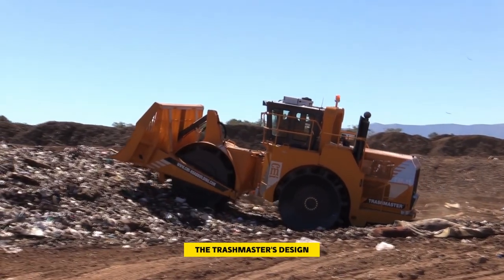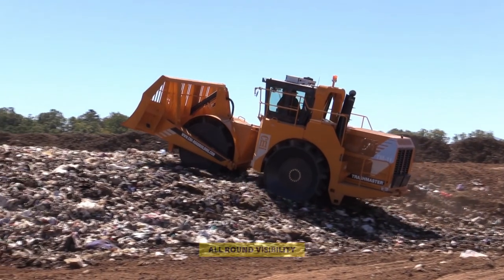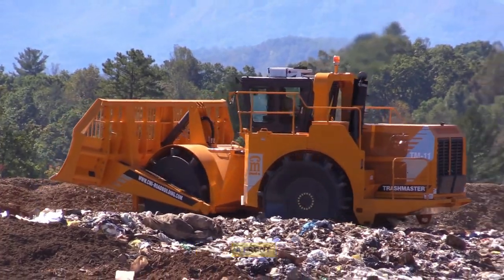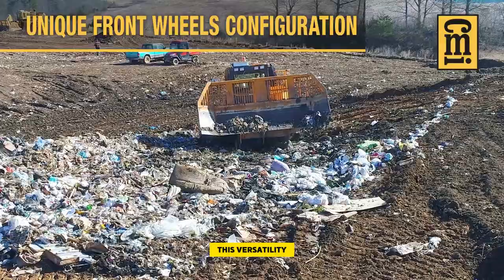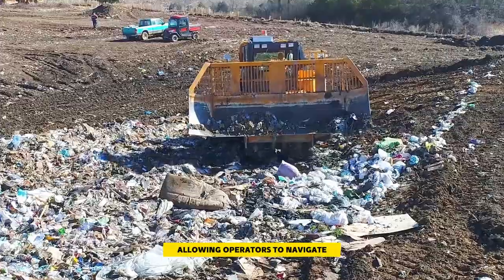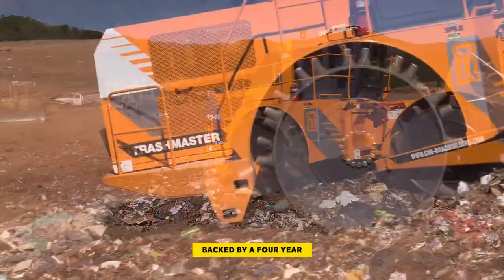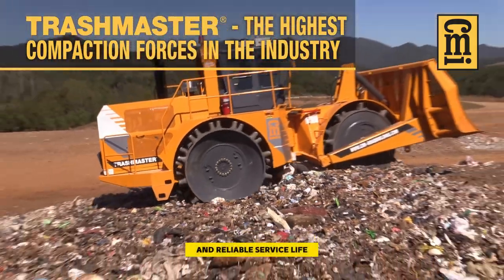The Trashmaster's design prioritizes maximum productivity, incorporating features such as unrivaled all-round visibility, operator-friendly ergonomics within the cab, and a side-facing seat that can swivel to a front-facing position based on operator preference. This versatility enhances visibility whether moving forward or in reverse, allowing operators to navigate with ease. Additionally, the Trashmaster boasts master-line wheels and cleats, backed by a four-year or 10,000-hour warranty, ensuring a long and reliable service life.